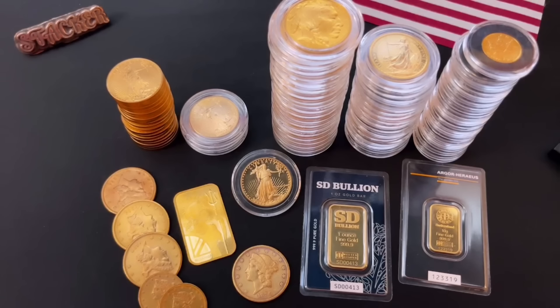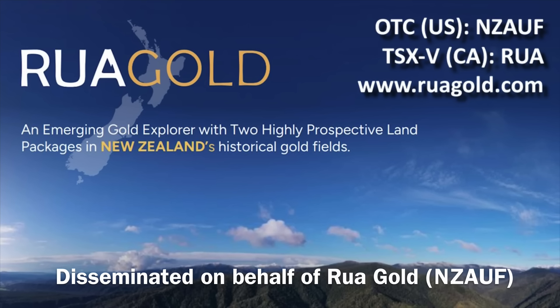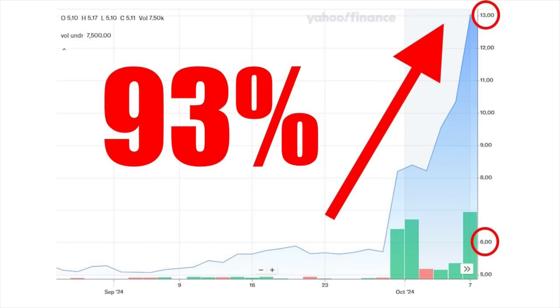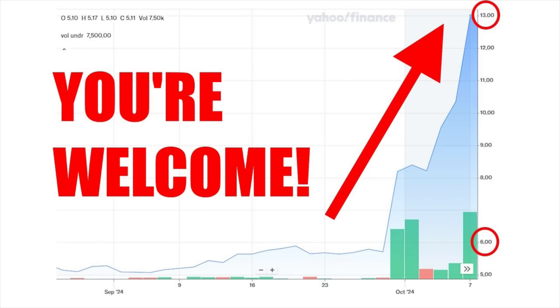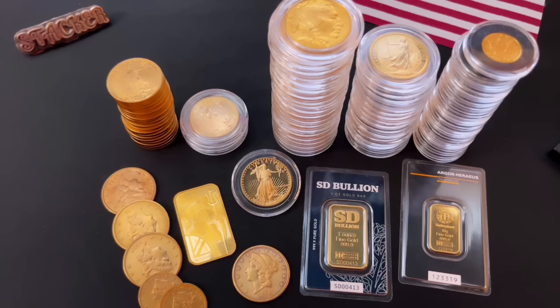Are you seeing the same thing? Would you consider stacking pre-33 gold? Maybe I can entice you with this next gold target — it's not something to stack physically to preserve your wealth, it's something to possibly speculate in to build some wealth. It's Rua Gold, and they're sponsoring this portion of the video. The last gold mining company I told you about three weeks ago almost doubled in price in just one week after I dropped my video — up 93% in seven days. I got emails from some of you thanking me. Now I'm not going to promise Rua Gold's going to double your money in a week. No one knows.